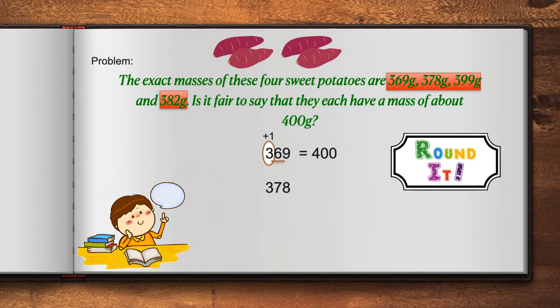Our next number is 378. Again, we identify the digit in the hundreds place. We look to the right, and that determines whether we leave it alone or add one more. If the number is 5 or more, we add 1 to the circled digit. 7 tells us that we add 1 to 3, which again gives us 4, and all of the digits to the right of our circled number become a 0. That means that 378, when rounded, is equal to 400.